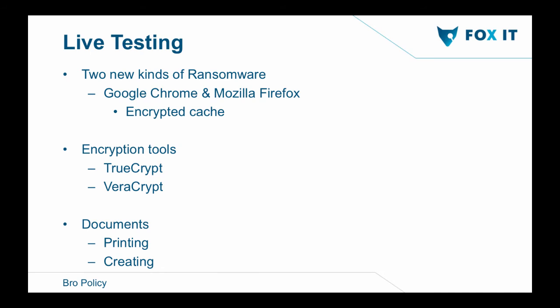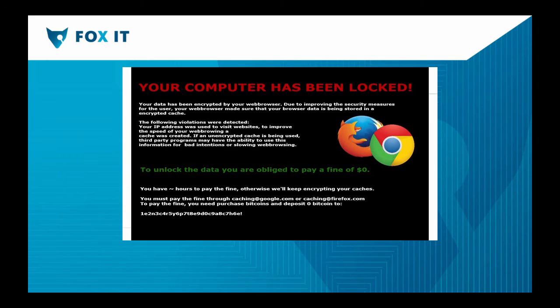While testing on a client server, I actually found two new kinds of ransomware — but they turned out to be Google Chrome and Mozilla Firefox. They were encrypting data on the computer. The reason is that a client had all their roaming profiles stored on an SMB network share, and Chrome and Firefox use encrypted caching to make browsing faster. So I needed to exclude those because they were generating a lot of false positives.